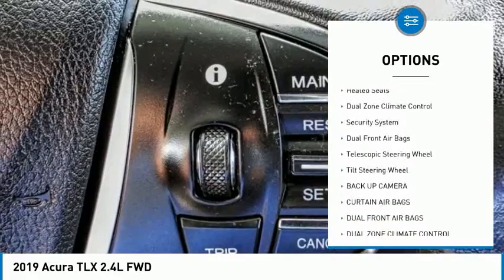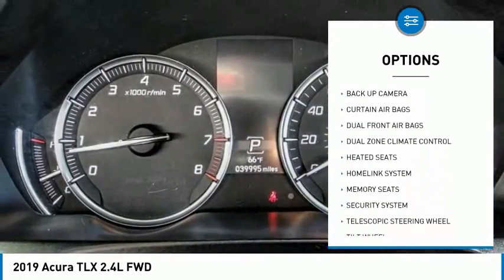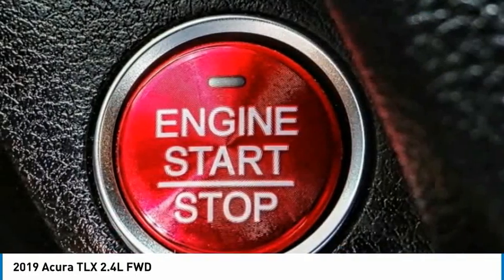Traction control, backup camera, heated seats, dual zone climate control, security system, dual front airbags, telescopic steering wheel, tilt steering wheel.